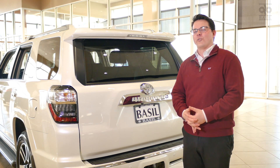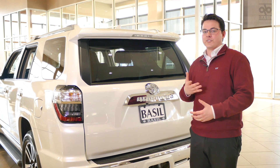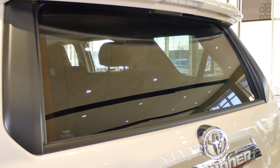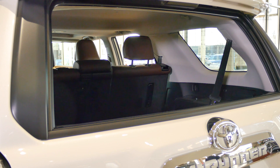Making our way to the tailgate of this 4Runner, we can see it is quite a big vehicle, so having parking sensors on the bumper here are a very big help in any kind of parking situation. These do come with an optional third row for bigger families, and last but not least it has this back window that slides down automatically.